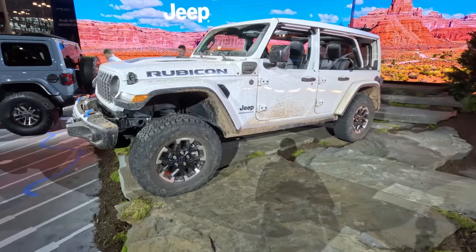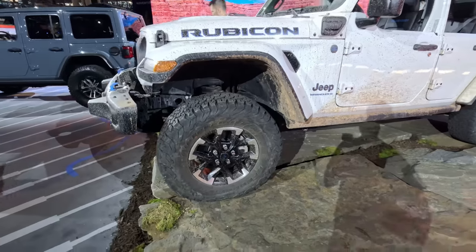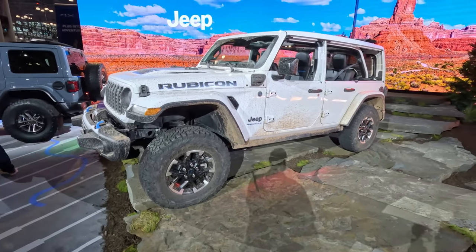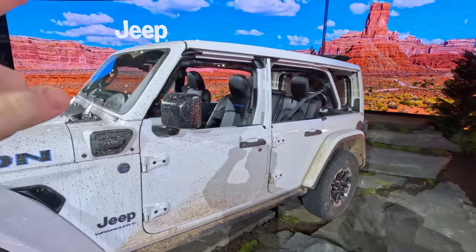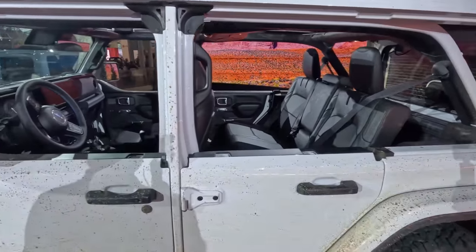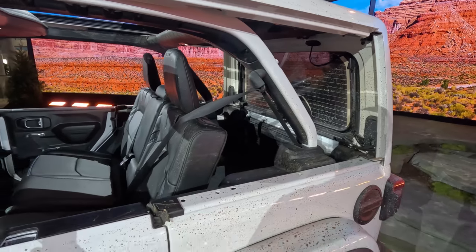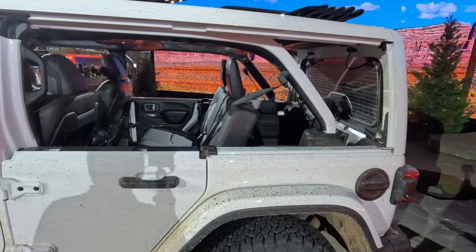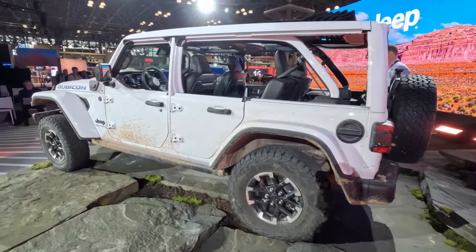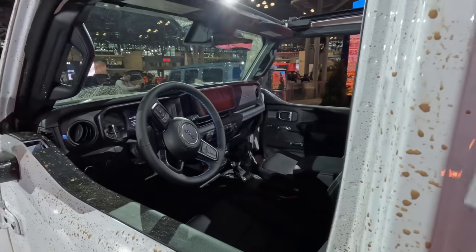Coming around to the side here you can see we get updated wheels for the 2024 model year and just an overall cleaned up look. This one does feature the half doors with the Sky OneTouch roof, which I like very much. You also get with that Sky OneTouch roof a removable panel on the side, so it makes for a very easy, quick, and convenient open air experience without having to leave a top anywhere and leave yourself stranded if the weather changes on you.